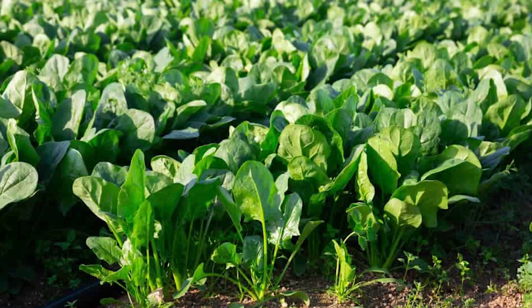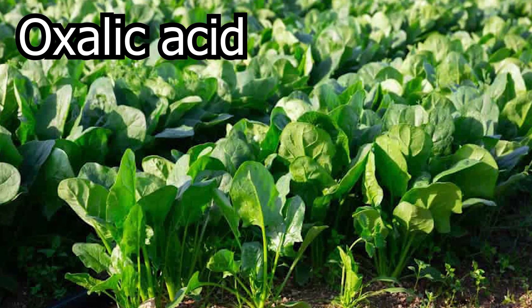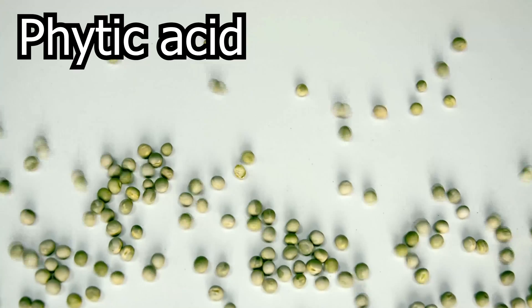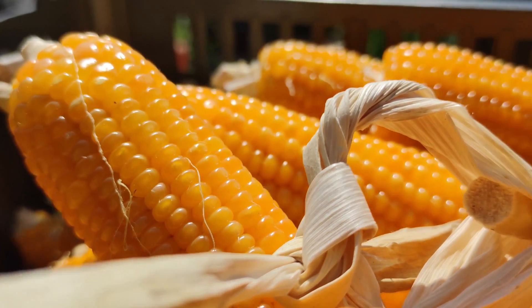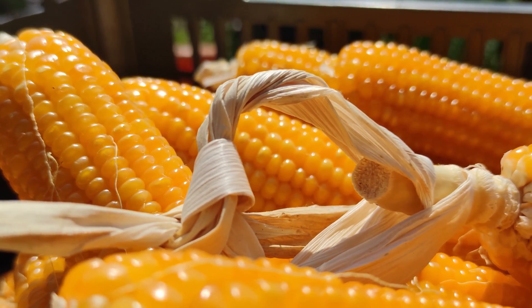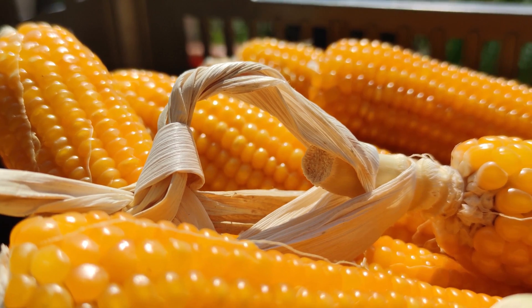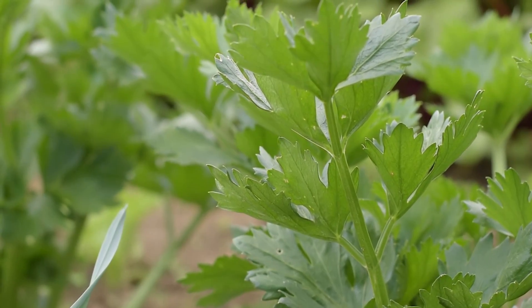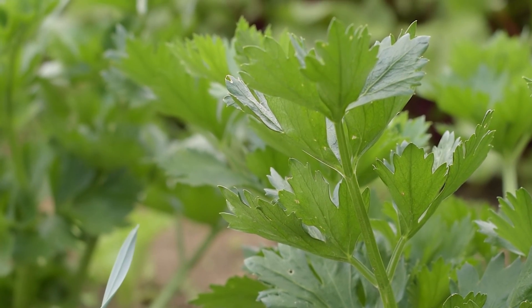Spinach is one you should avoid as well. It has high amounts of oxalic acid, which binds calcium and interferes with gut absorption, plus high amounts of calcium oxalate crystals which can contribute to kidney stones in bearded dragons. Peas should also be avoided because they have high amounts of phytic acid, which also blocks calcium absorption. Corn has high amounts of phosphorus and a really high sugar content. Celery also has an improper calcium-to-phosphorus ratio and is really high in oxalates.